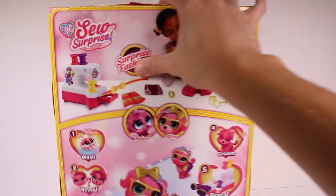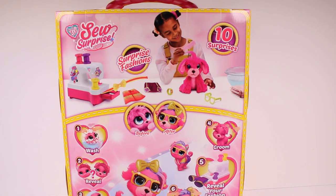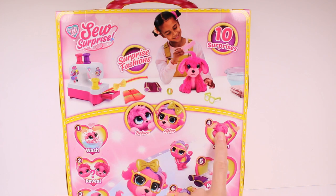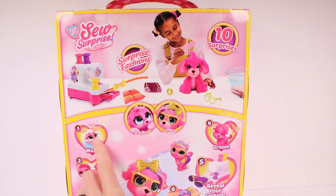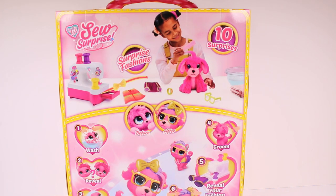Let's see if anything fun is on the back. It is! So there's a sneak peek at the sewing machine. I guess this is the puppy here. I'm not seeing an example of the kitty other than the doodle on the back here. But it's so cool — it looks like they have a little bit of fur on their head so you can style it. I think we're going to go ahead and get this open so we can take a closer look.